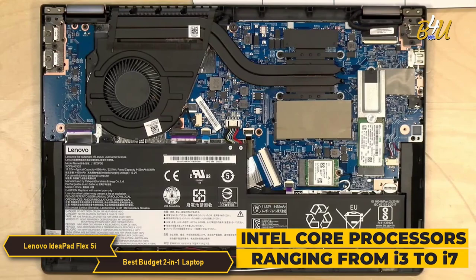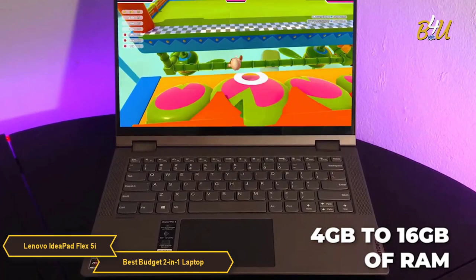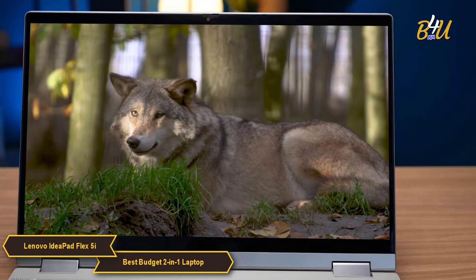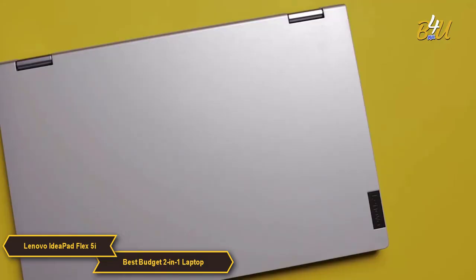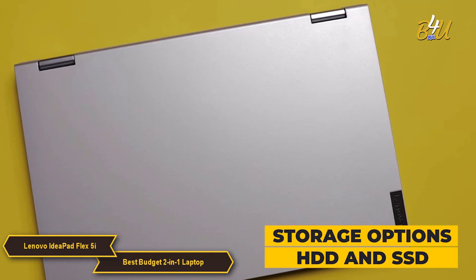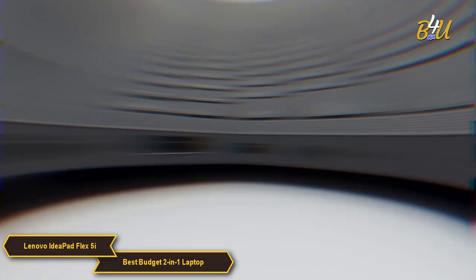Performance-wise, the Flex 5i is powered by Intel Core processors ranging from i3 to i7 depending on the configuration, paired with options for 4GB to 16GB of RAM, providing ample memory for multitasking and ensuring smooth operation. The laptop's display is another highlight, featuring a Full HD 1920x1080 touchscreen with crisp visuals and responsive touch control. Storage options include both HDD and SSD, with SSD models offering faster data access and quicker boot times.